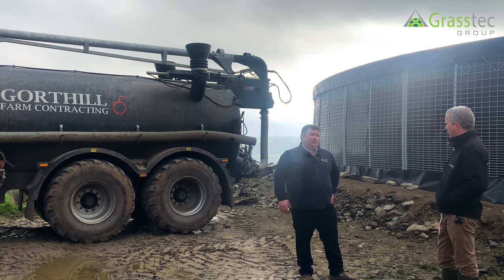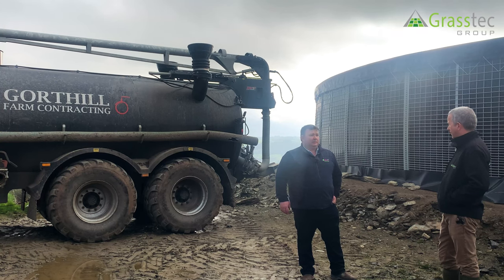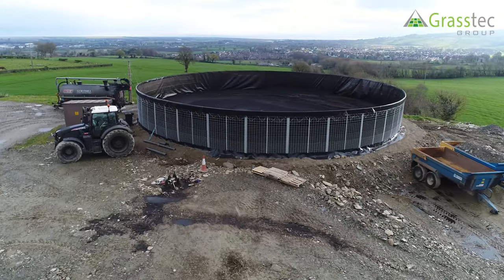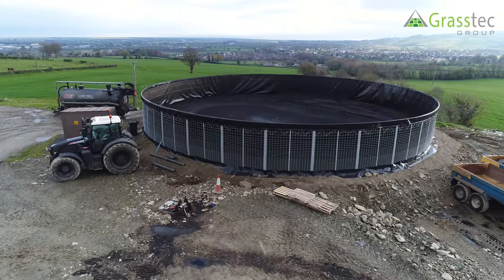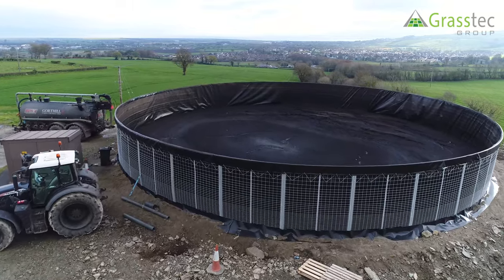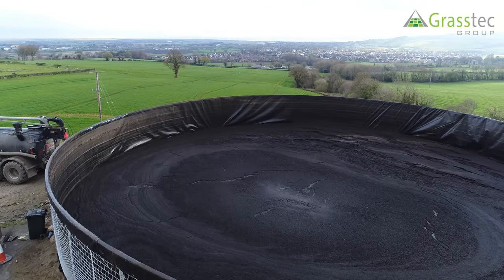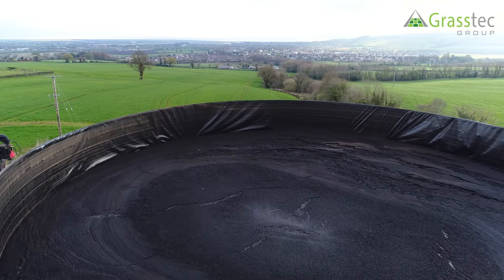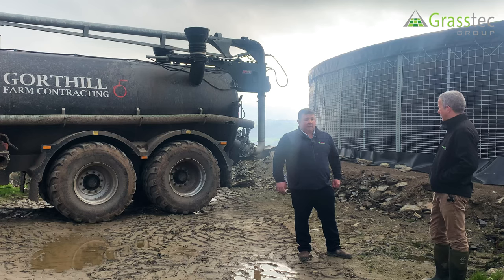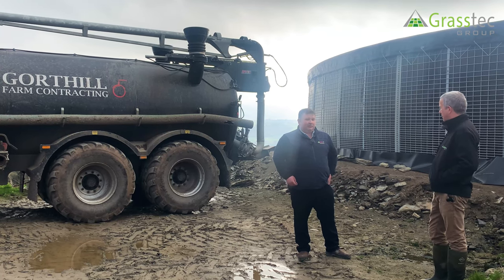To give you an idea on price, as against a conventional concrete store or steel store, it's coming in at about 40 percent cheaper than anything else. It also has a larger capacity than the bag which we saw previously. The maximum size we can do is 275,000 gallons and the smallest is down at about 50,000 to 60,000 gallons.